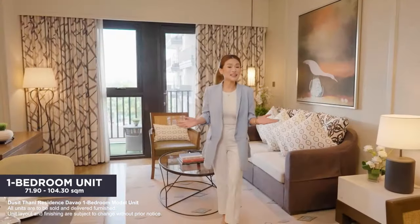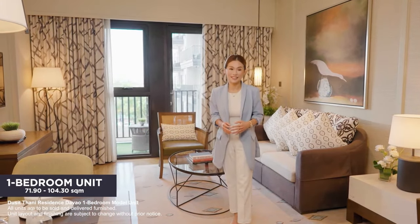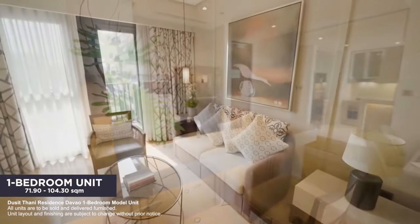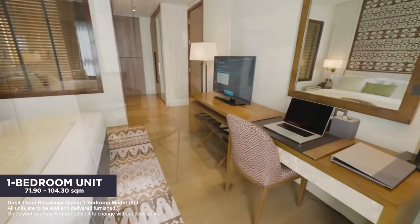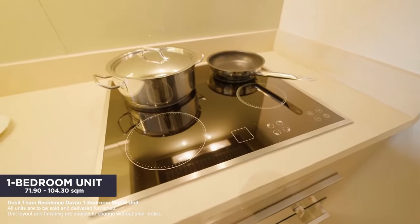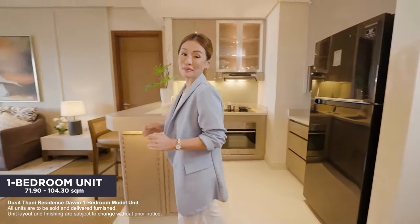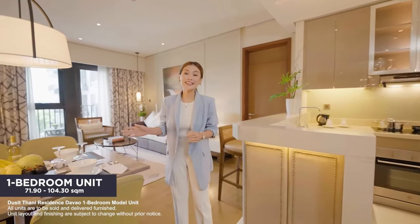The Ducetani Residence Davao's one-bedroom unit comes with contemporary interiors, stylish furniture, appliances, and accessories. Cooking and mealtime are made more enjoyable in the smartly designed kitchen and dining area.